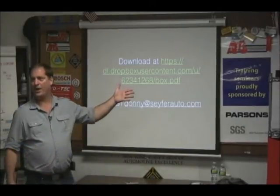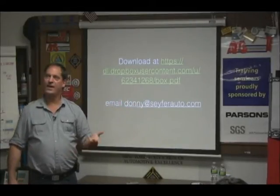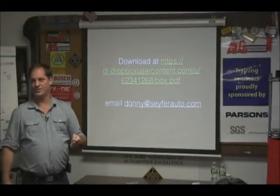We're going to spend about an hour on that, because I don't think there's really that much information you need to know about it. Then we'll take a break, and the second half we're going to talk about diagnostics.